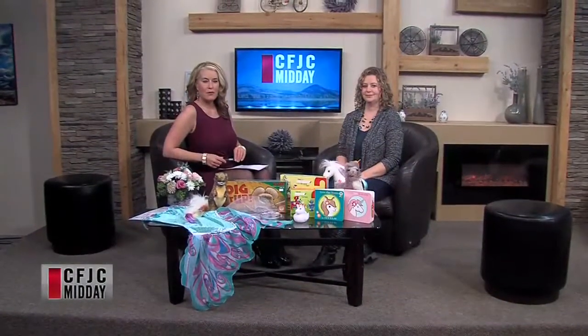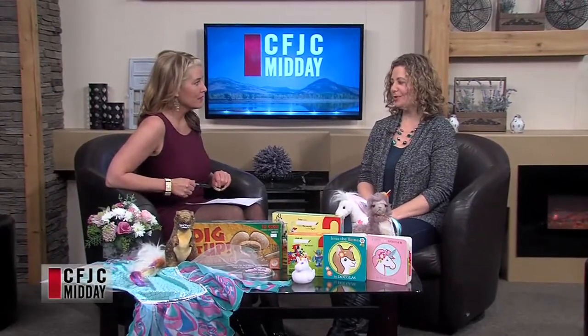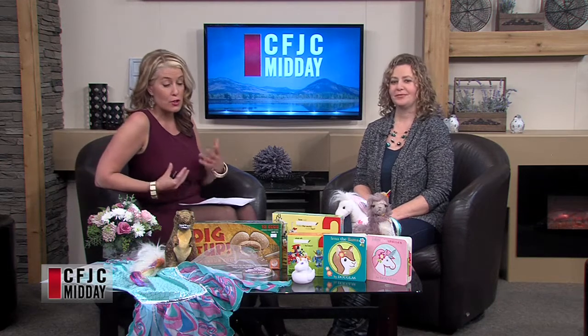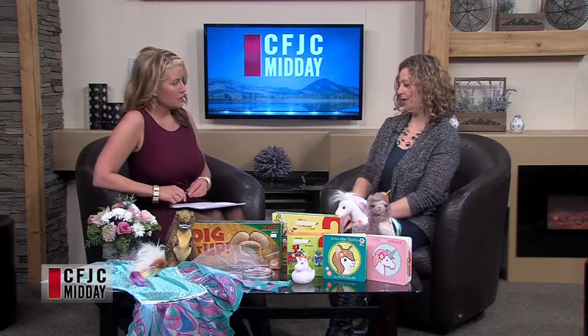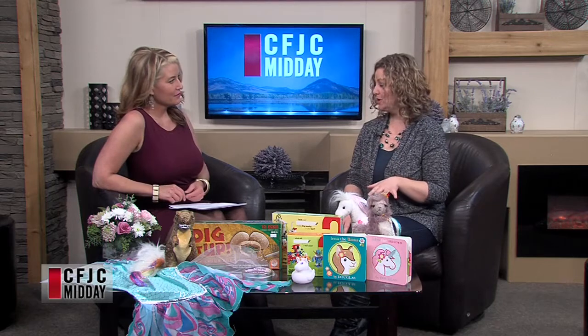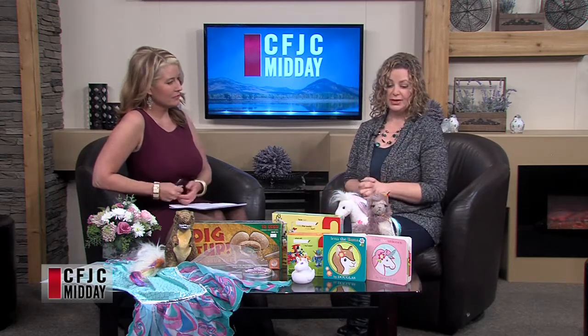We are joined now by Vanessa Gamble from Tumbleweed Toys on this Thursday afternoon. Welcome to February! We're getting closer to spring, but we are still in the new part of the year. It's a new year, there are new hot toys, and Vanessa is here to tell us about them. She's looking at some of the trends happening in 2018 and brought some things predicted to be hot and new for the store.